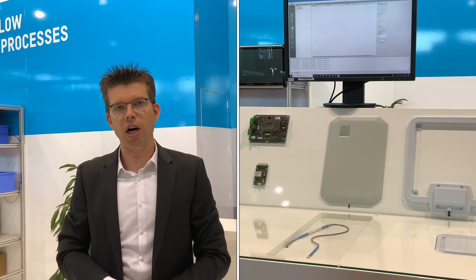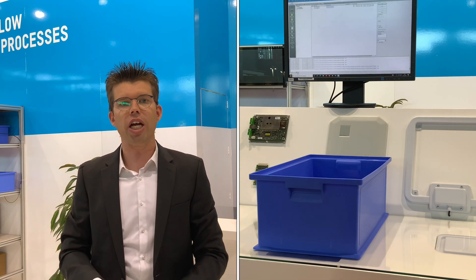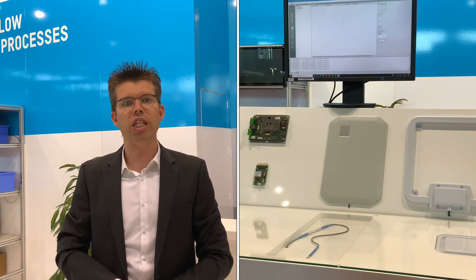The second application is about the smart table. As you can see, the antenna is underneath so that you can identify everything that is on top of the table. And you can really see it is a localized reading zone, a localized reading area.